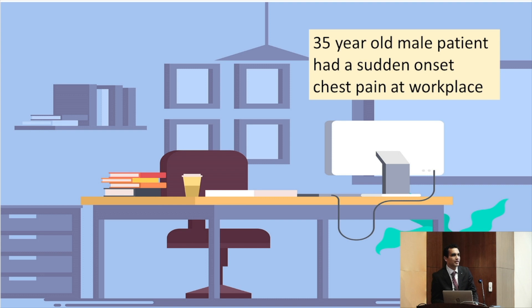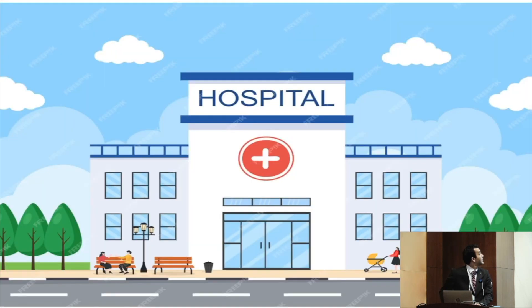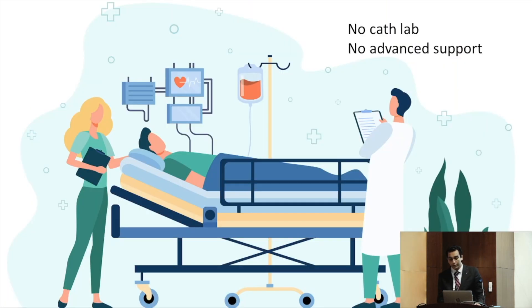I'll start with a scenario for better understanding — one I think we come across regularly. A 35-year-old man had a sudden chest pain and was moved to a hospital that had no cath lab and no advanced cardiac support. This scenario is common in routine practice. By the time we receive these patients, it will be too late, and most will die of cardiogenic shock secondary to ACS.